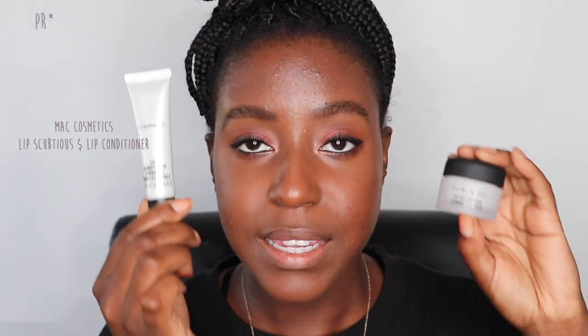Next I'm going to apply this lip conditioner. It did come with a lip scrub as well — so there's a lip scrub and a lip conditioner that come together, which is pretty cool. Oh, that smells like vanilla! It's really creamy — like a really juicy lip balm. It feels so good.